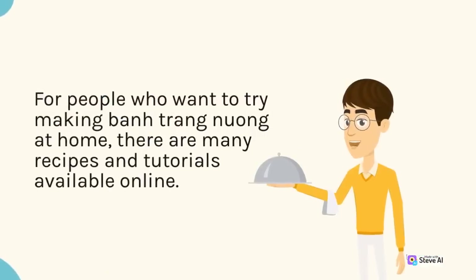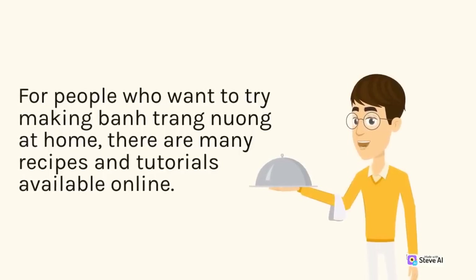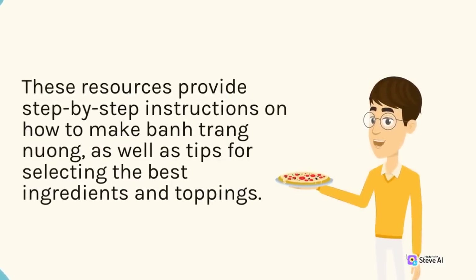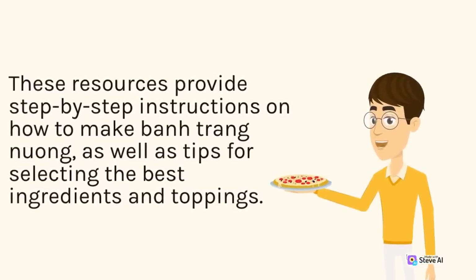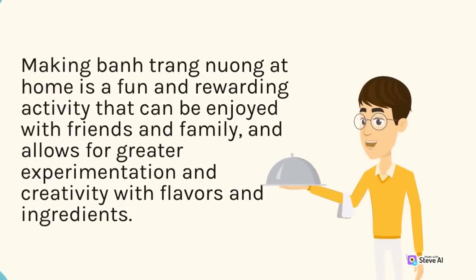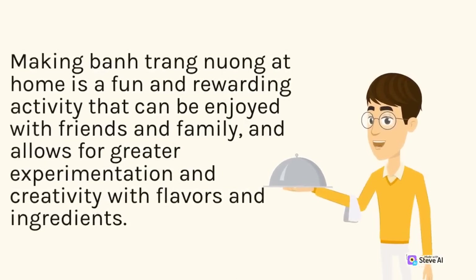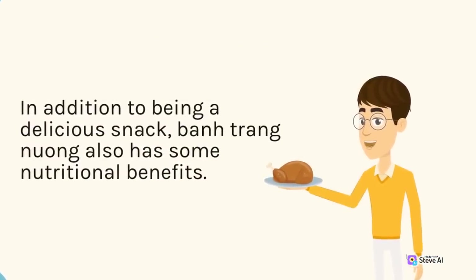For people who want to try making ban trang nuong at home, there are many recipes and tutorials available online. These resources provide step-by-step instructions on how to make ban trang nuong, as well as tips for selecting the best ingredients and toppings. Making ban trang nuong at home is a fun and rewarding activity that can be enjoyed with friends and family, and allows for greater experimentation and creativity with flavors and ingredients. In addition to being a delicious snack, ban trang nuong also has some nutritional benefits.